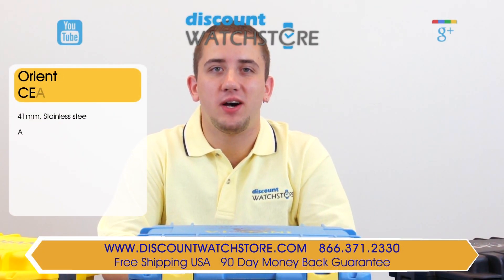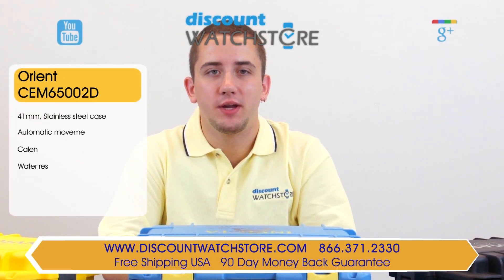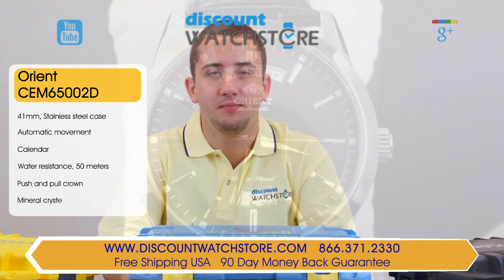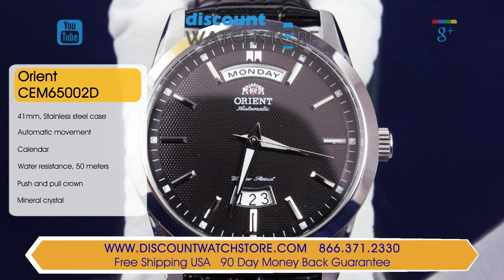Hey guys, this is Mike from Discount Watch Store, and today I'm going to show you the Orion EV-OS004B from their Union Collection. This timepiece is made by renowned mechanical watchmaker Orion in solid hypoallergenic stainless steel featuring both brushed and polished finishes.